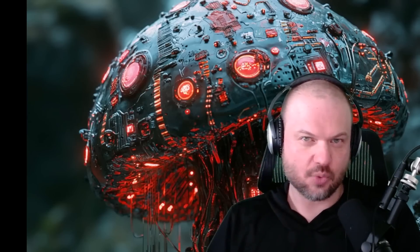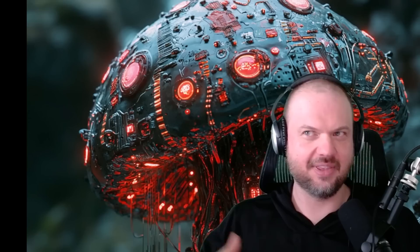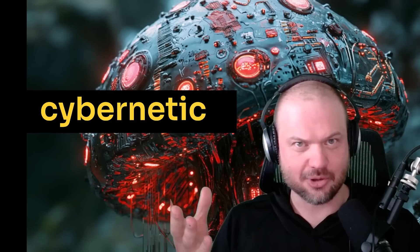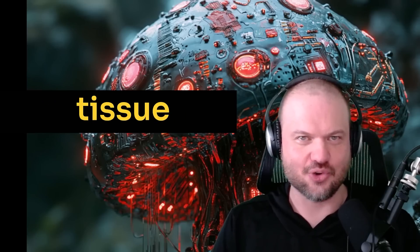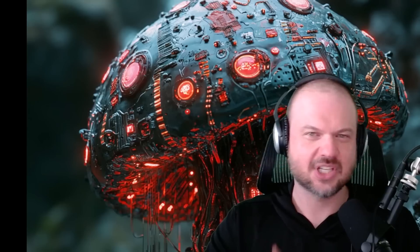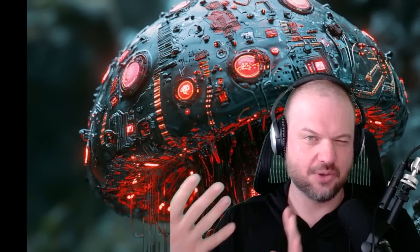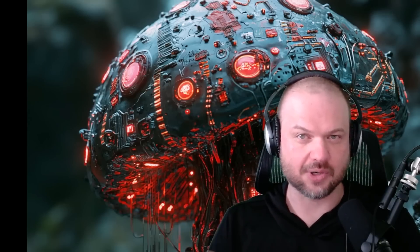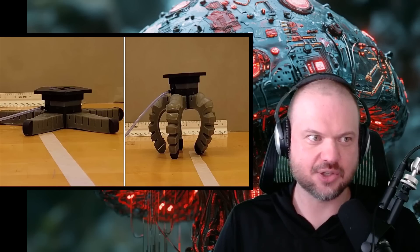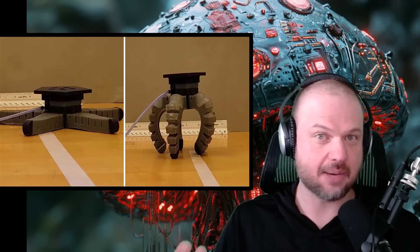I'm sure you've seen Terminator 1 and 2, or at least 2. You know that famous line — Arnold goes, 'I'm a cybernetic organism, living tissue over a metal endoskeleton.' Is that kind of what you think when you hear the term cyborg? Well, the researchers at Cornell University decided to create their very own version of cyborgs.